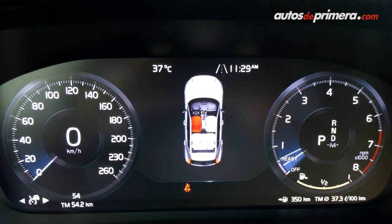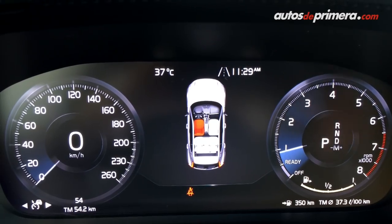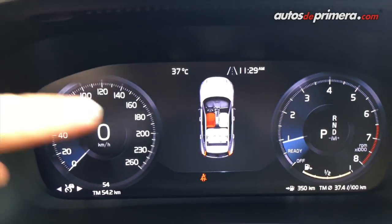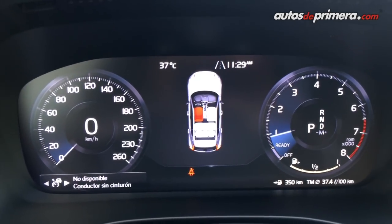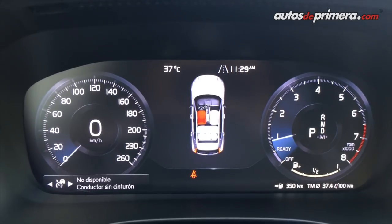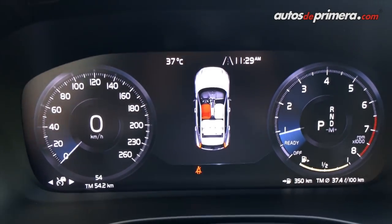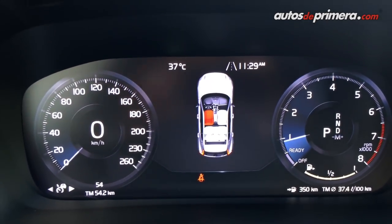Como pueden ver, todas las versiones de la XC40 que llegarán a Colombia tendrán la pantalla digital de 12.3 pulgadas. Todo este marco es completamente digital. Ahí puedo configurar diferentes funciones del vehículo, como los asistentes de manejo. Y pueden ver la velocidad, las revoluciones, incluso las ayudas en el tráfico como tal.